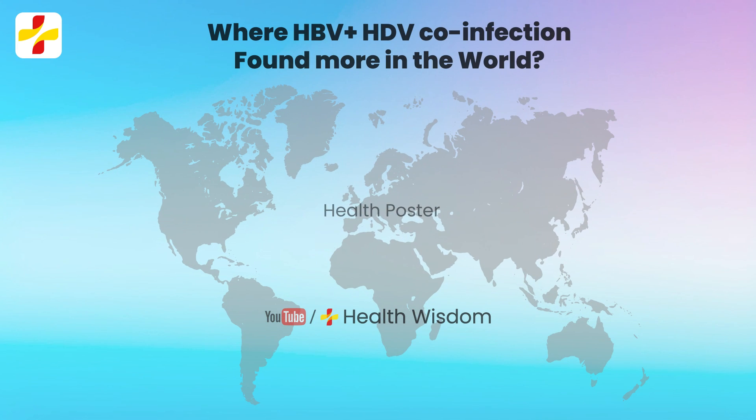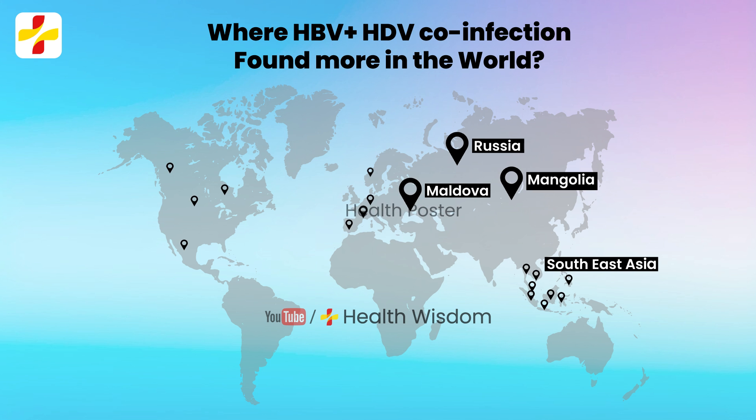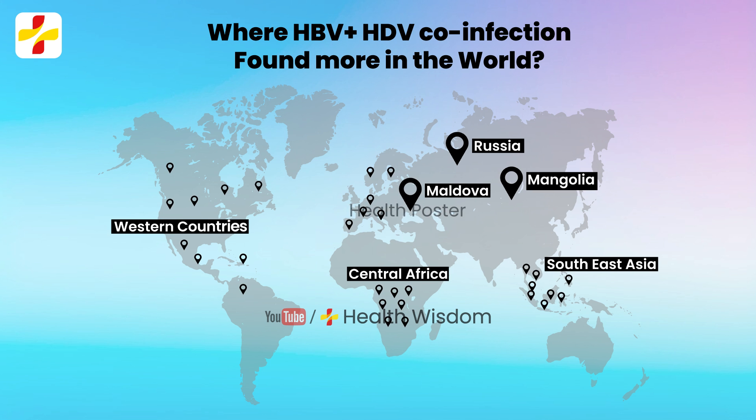Where is HBV plus HDV co-infection found most in the world? HDV infection is prevalent in Mongolia, the Republic of Moldova, Russia, Southeast Asia, and countries in Western and Central Africa.